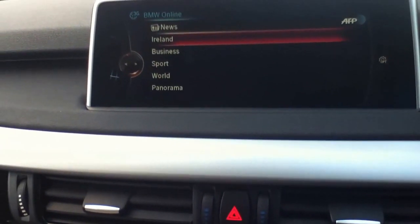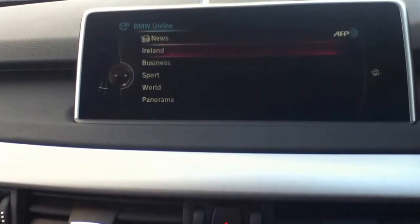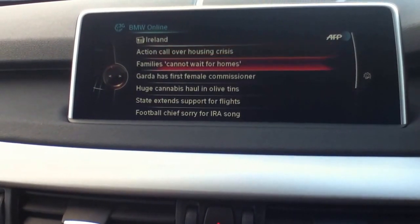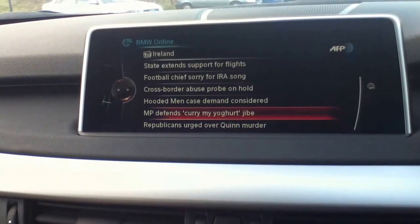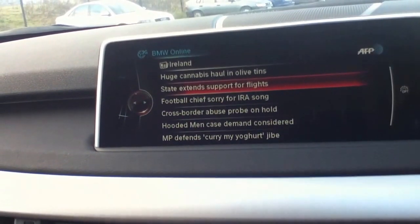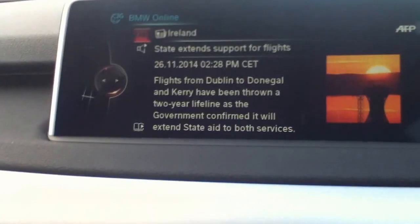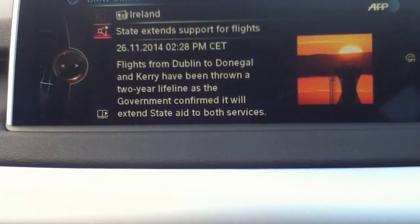All this news runs through the SIM card that's in your X5. We have news for Ireland, so we'll just click on one of these as an example. You can see 'Action Call Over Housing Crisis' — we'll just have a look. You can see a lot of interesting things going on in Ireland. You can see the menu within the iDrive will bring up the latest news — 'Flights from Dublin to Donegal and Kerry have now been thrown a two-year lifeline.'